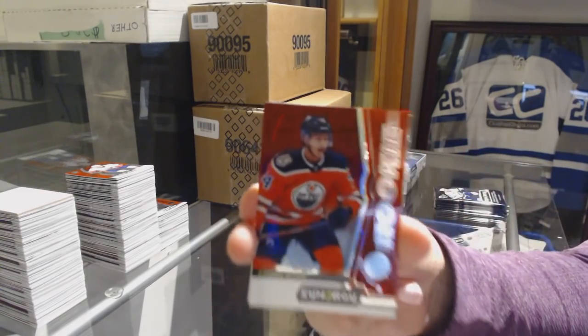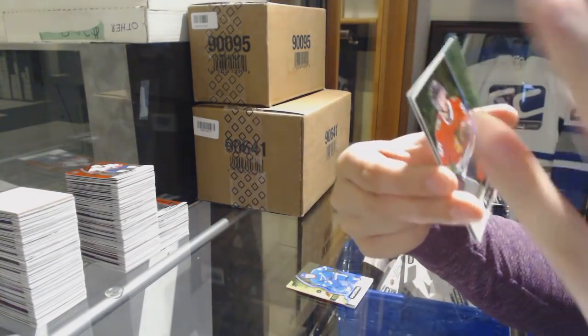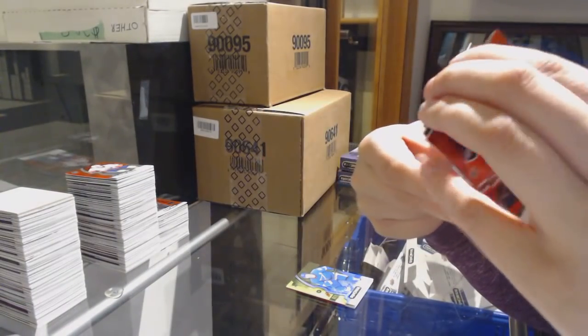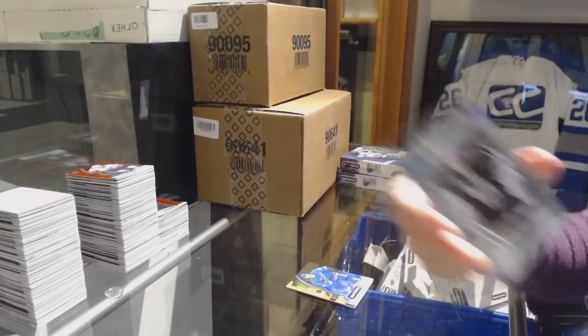Red Rookie of Ethan Bear for the Oilers. Green number to 299 Dylan Sikura for the Chicago Blackhawks. And Jonathan Quick Postseason for the Kings.